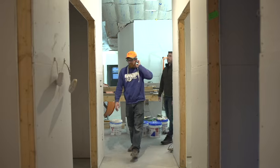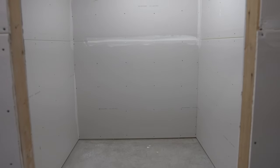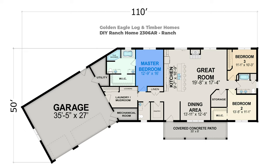So before we check out the master suite, we've got a nice size pantry here — that was a must-have on our list. A little closet for cleaning stuff. And we've got our half bath here. And then I'm into our master bedroom.